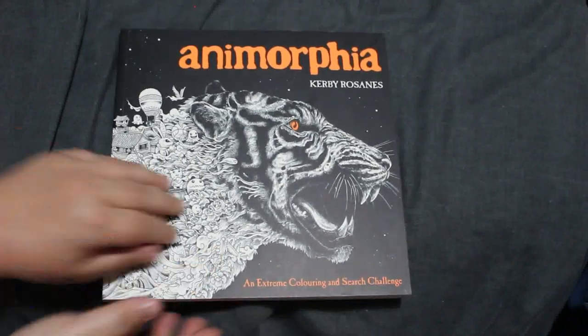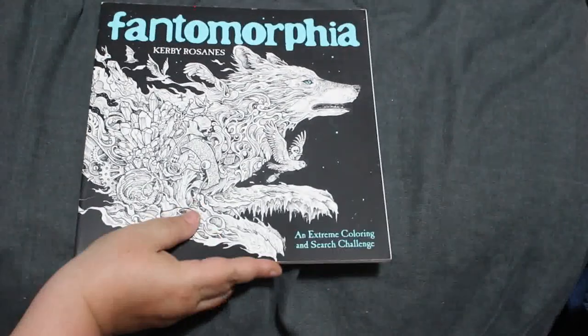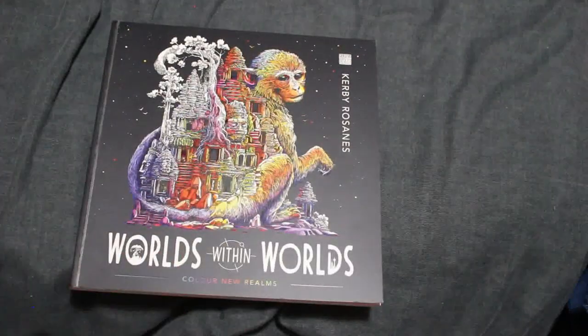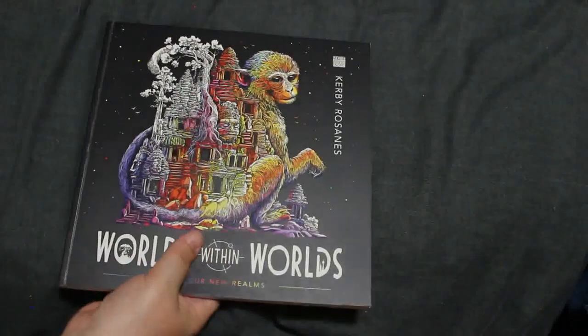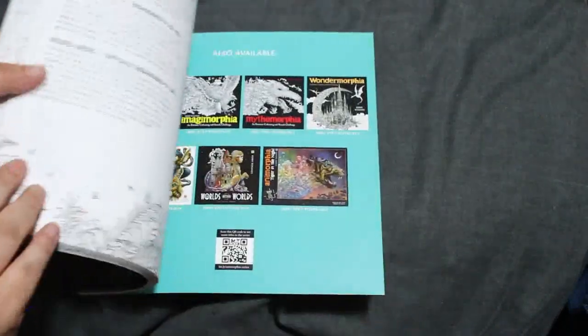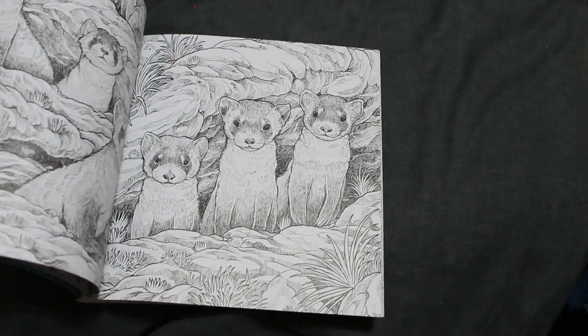Next we have Kirby Rosanes's Anamorphia — everybody's seen this one. I've also got Fantomorphia and Geomorphia. Some of the others you'll see either in completed pages or in the WIPs. And of course I have World Within Worlds — I haven't coloured in it yet. I'm gutted because I really want to — I know which one I want to do — but I want to finish the WIP in the other ones first. Fragile World too — I know I want to do the koala but haven't got the chance yet.